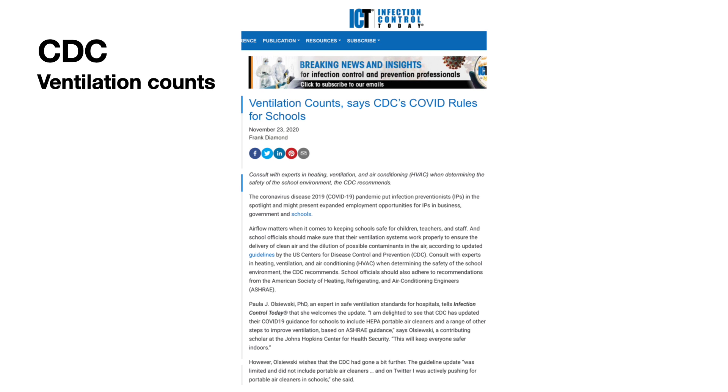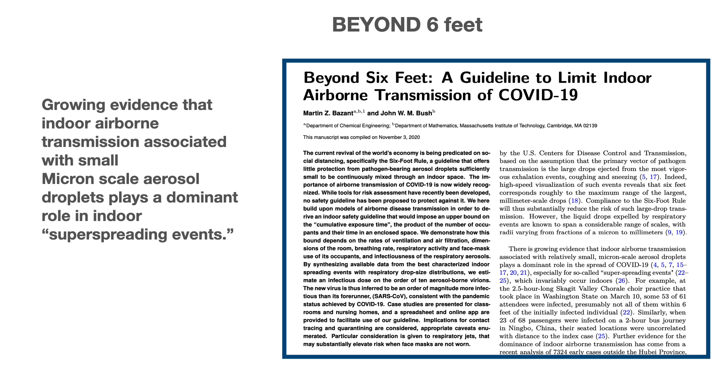It's a decades-old theory. The Centers for Disease Control is also weighing in, saying that ventilation counts. There is growing evidence that airborne transmission associated with small micron-scale aerosol droplets plays a dominant role in indoor super-spreading events.